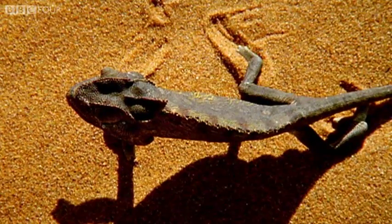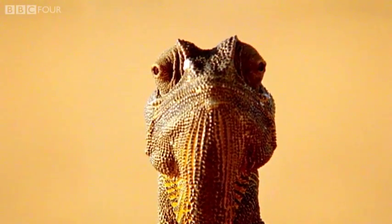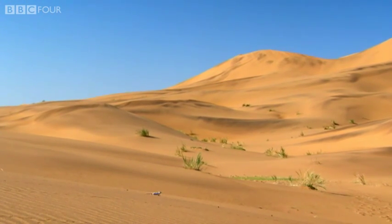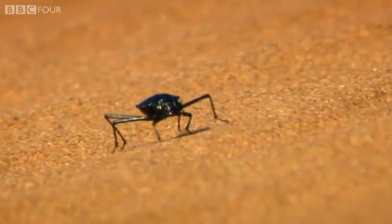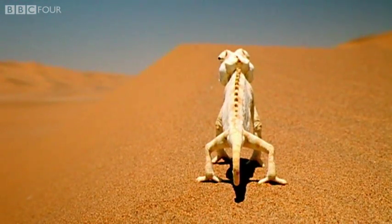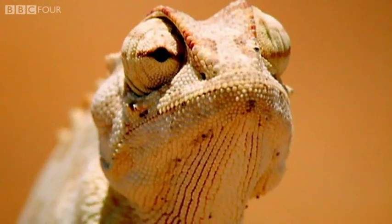Here the Namakwa uses color to regulate its body temperature. Following a cool desert night, the cold-blooded chameleon flattens its dull gray body, angling itself towards the rising sun to absorb the warmth of the early rays. But as the sun grows higher and hotter and with nowhere to hide, the Namakwa undergoes a color transformation, turning a brilliant white — it now no longer absorbs the sun but can reflect it, acting as an efficient thermostat.